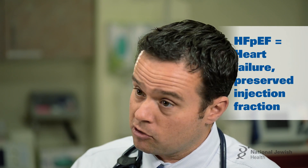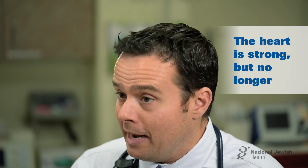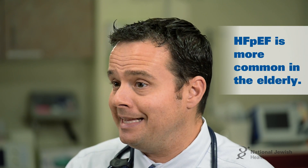One is when the heart is strong, but it doesn't relax as well as it once did. It's a little stiff. It doesn't fill or empty as well as it once did, but the overall function is strong. That's much more commonly seen in the elderly.